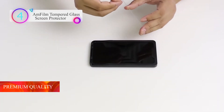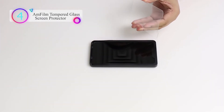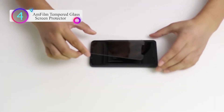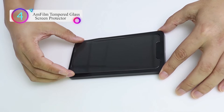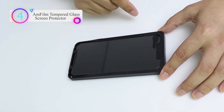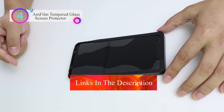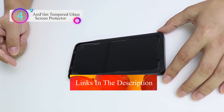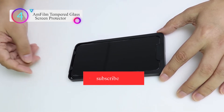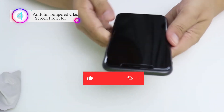Ultra-thin 0.33mm thickness is reliable and resilient, and promises full compatibility with touchscreen sensitivity. Highly durable and scratch-resistant, with surface hardness 9H and topped with an oleophobic coating to reduce fingerprints. Includes 3x glass screen protectors, an installation tray, wet wipes, an easy installation use guide, and dust removal stickers.